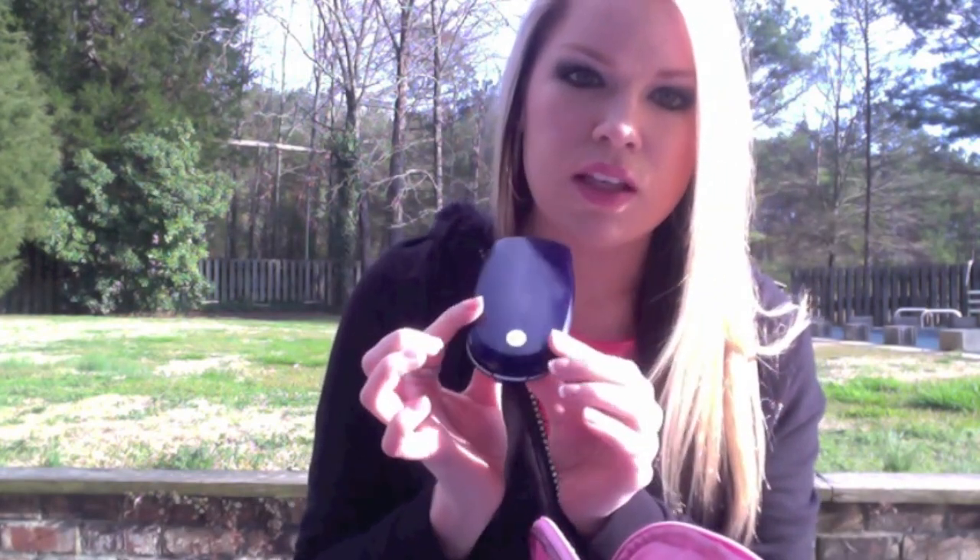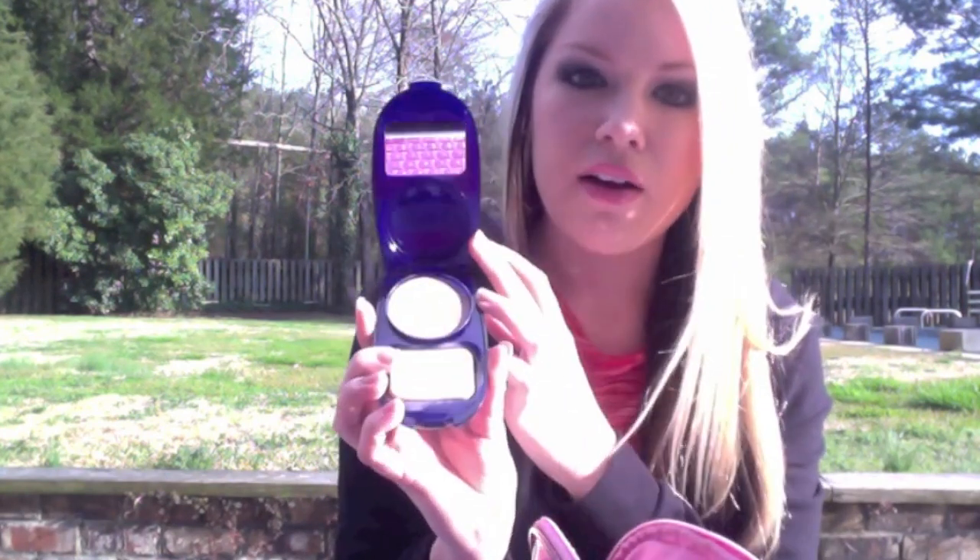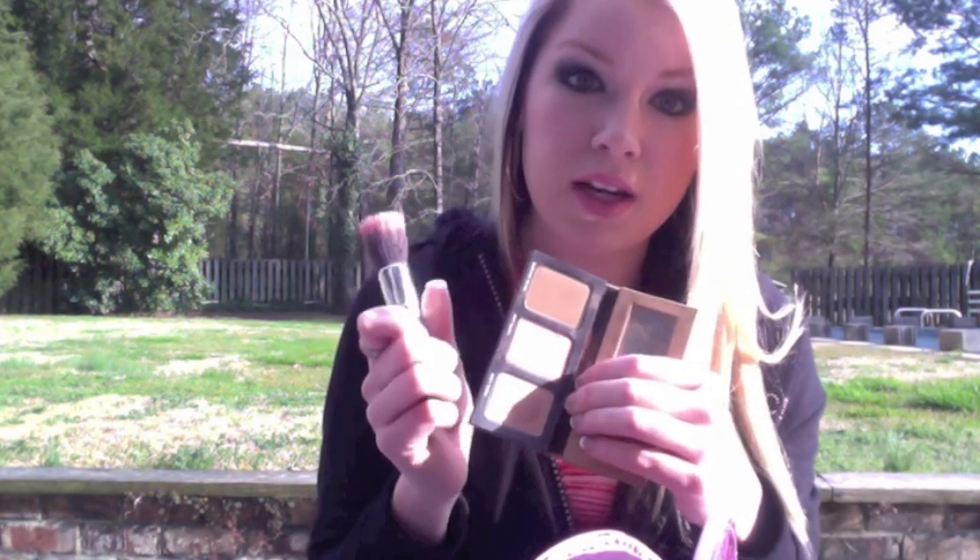Next is my little shiny makeup bag — I love shiny stuff, as you can see the past few things have been pink and shiny. I'll show you what's in it quickly. I have my touch-up foundation which is CoverGirl Aqua Smooth in the color Ivory — a very good touch-up foundation. Then a basic CoverGirl white powder. And a little touch-up blush and bronzer kit with a brush.